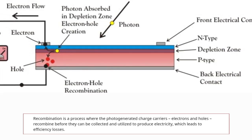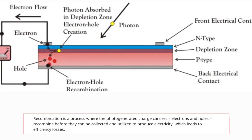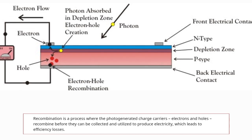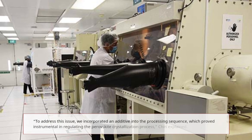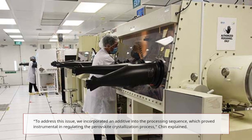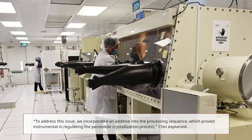This defines how recombination happens in the charge carriers — the top electrons and the bottom holes — and how they fluctuate and flow whenever light hits the top surface. To address this issue, they incorporated an additive into the processing sequence, which proved instrumental in regulating the perovskite crystallization process.